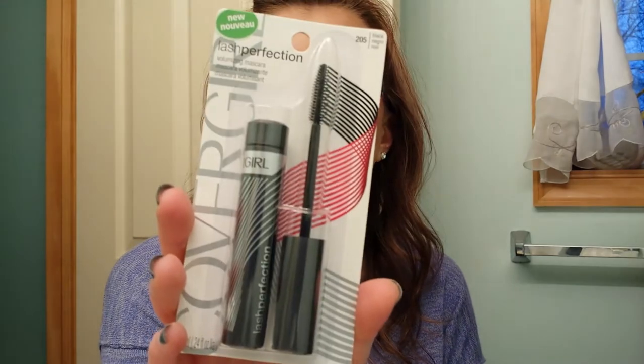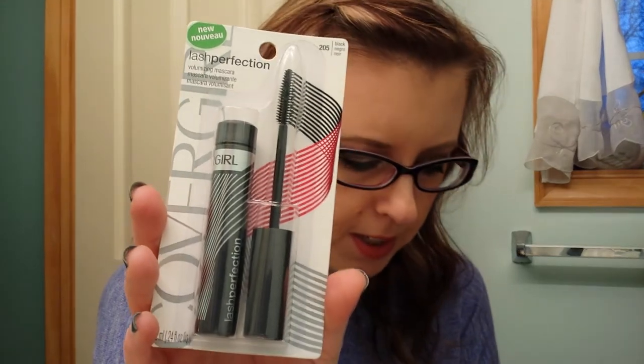Then I bought the CoverGirl Lash Perfection Mascara, which was on clearance 75% off. It was regular $7.19 and I got it for $1.19, so great deal there. Right now Rite Aid was having a ton of 75% off items.